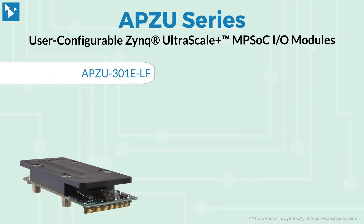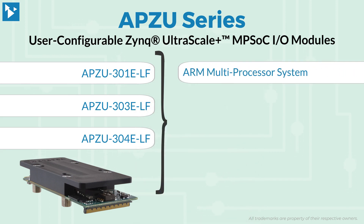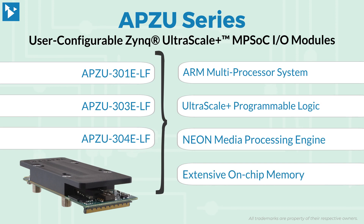These new mini-PCIe-based Acropack modules for embedded computing applications combine an ARM multiprocessor system, Ultrascale Plus programmable logic, NEON media processing engine, and an extensive on-chip memory.